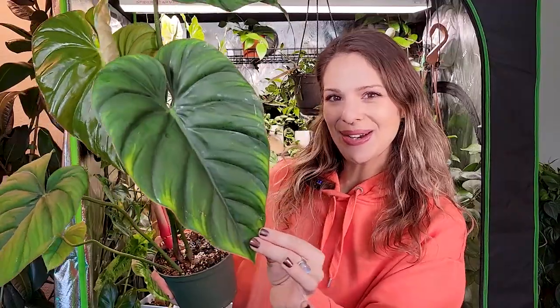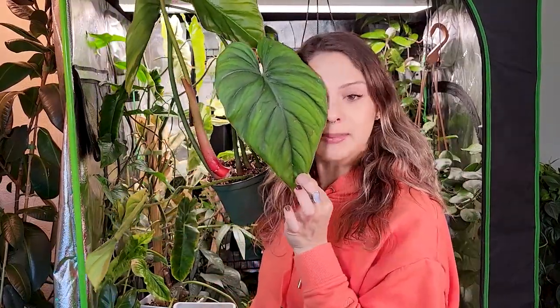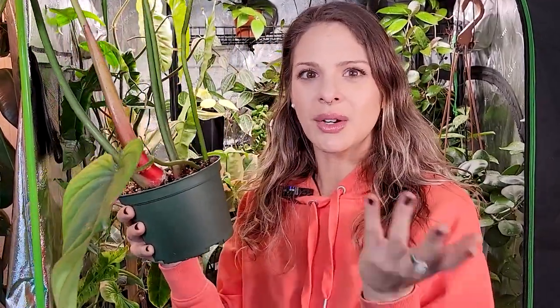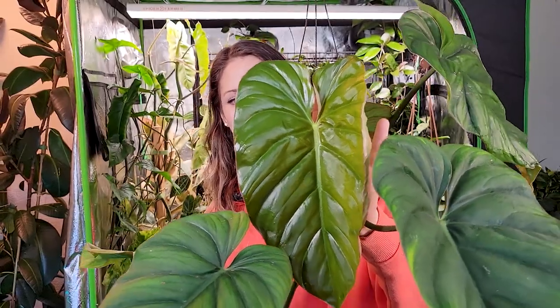The first one I want to show you today is my philodendron SP Colombia. Look at her. So we've got this gorgeous leaf here, and then we've got this little baby, which is still honestly as big as my head. And then we've got this little teeny leaf here — this is the oldest leaf. I don't think this plant has actually dropped any leaves since importing it. I got this from Equigenera back in October and it's been doing really, really well.